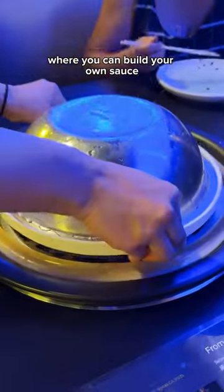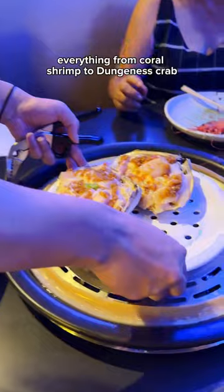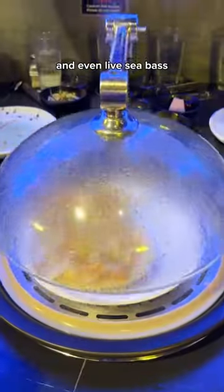They also have a custom sauce bar where you can build your own sauce to pair with your seafood. Now they're serving up incredibly fresh seafood, everything from coral shrimp to dungeness crab and even live sea bass.